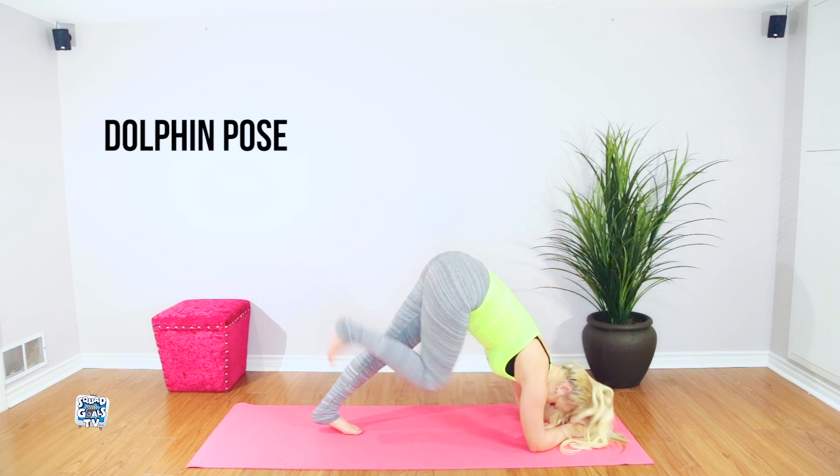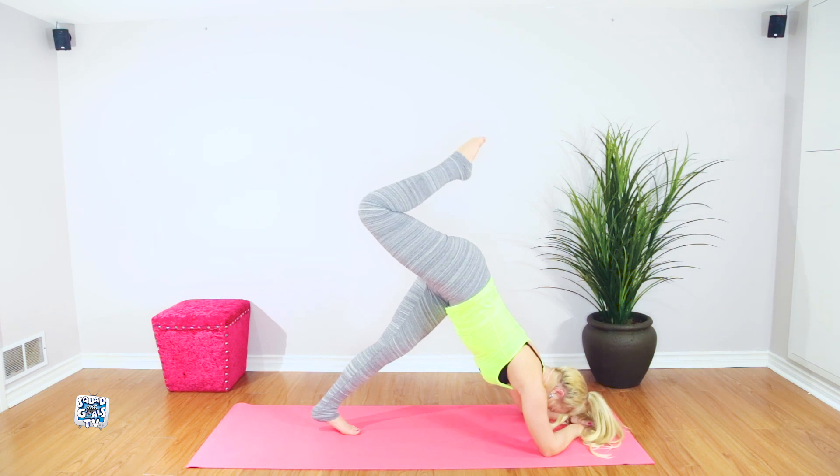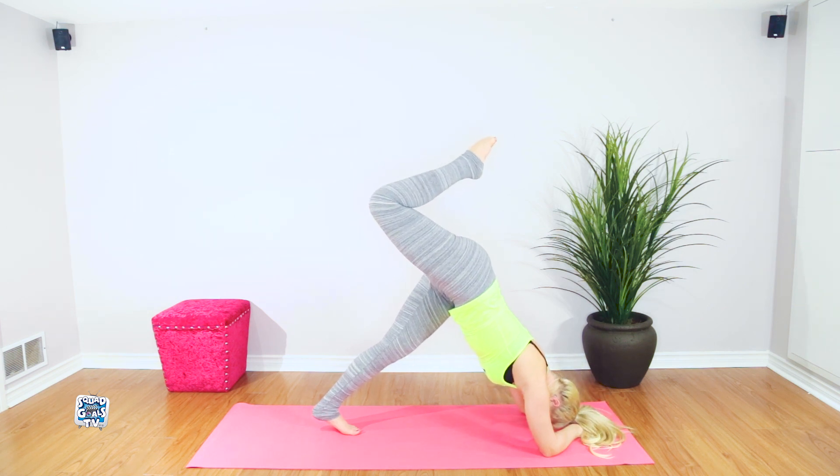This standing inversion pose can help to quiet the mind, alleviate stress, and reduce anxiety. The posture stretches the shoulders, neck, and spine.